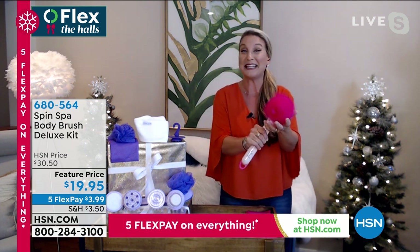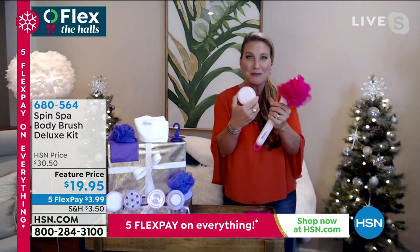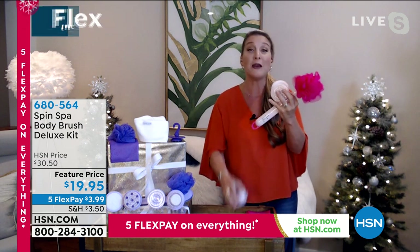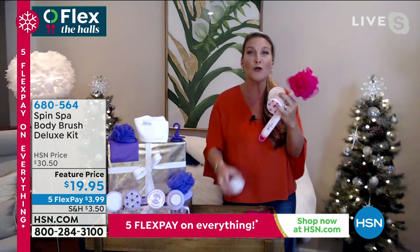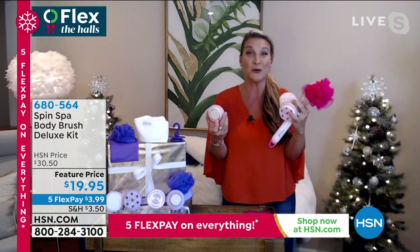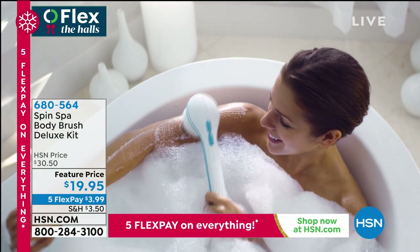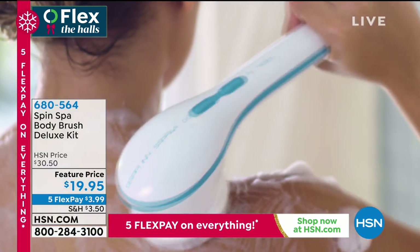We're going to give you that beautiful, buttery, soft body scrubbing brush. Why not do a massage while we're at it? Then we're going all the way down to the feet with your very own pumice stone. Here's where it gets really great — I don't have to bend over. I don't have to be a contortionist. So if you're a little uneasy in the shower, this is going to be your new favorite tool.